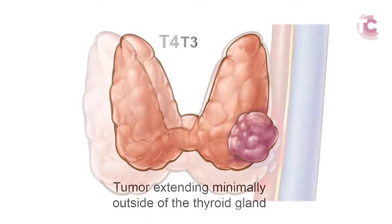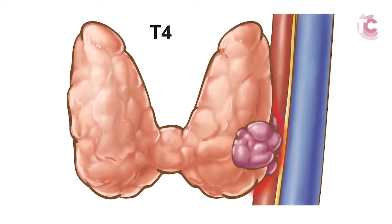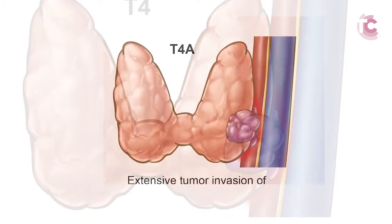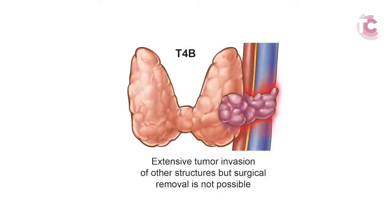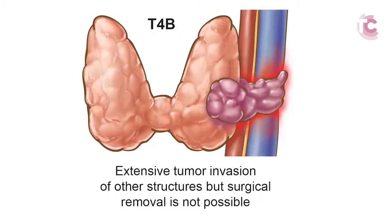A T4 tumor is defined as a thyroid cancer that more extensively invades into surrounding structures. T4 is further subdivided into T4A, which can be surgically removed, and T4B, which cannot be surgically removed due to extensive involvement of neck tissues.